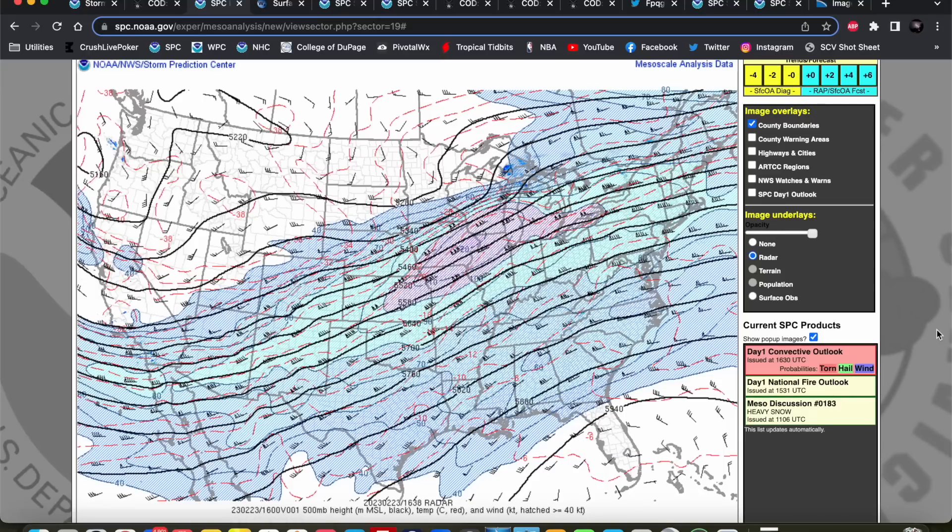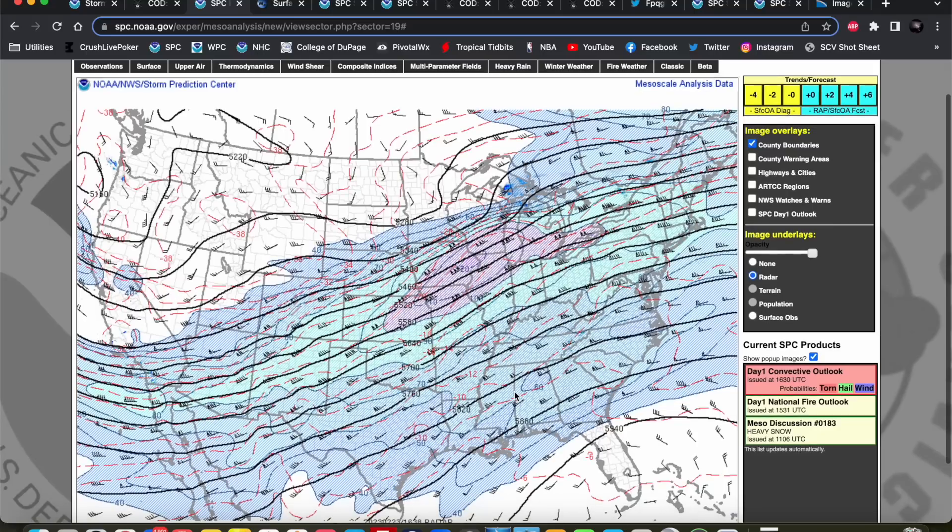On our 500 millibar map, we see basically what we talked about on the water vapor imagery: large trough, broad southwesterly flow across much of the country with some embedded short waves. There's a jet streak across the Midwest into the Great Lakes region — the short wave that was the impetus for yesterday's severe weather event. Here is our secondary trough with a cutoff starting to form across the Pacific Northwest. That's the piece that will cut off, dig into the southwest, and eject into the plains for Sunday's event. You can also see the ridge down into Florida, which will be helpful for moisture return.